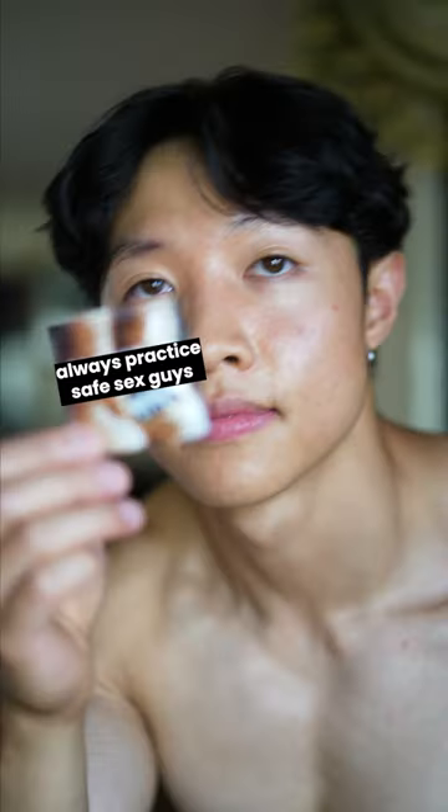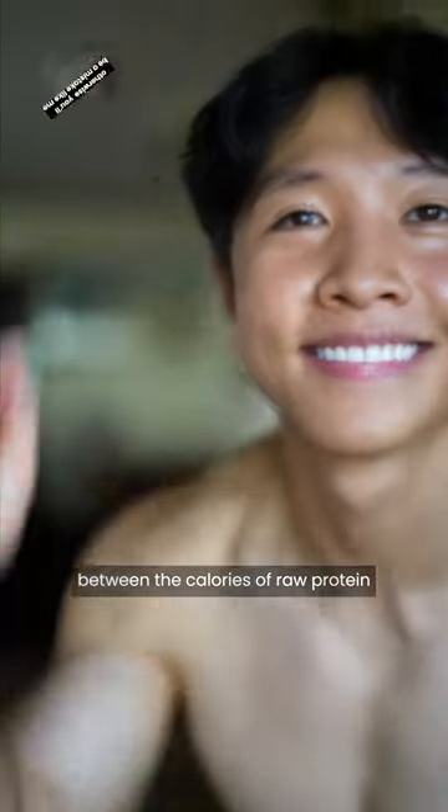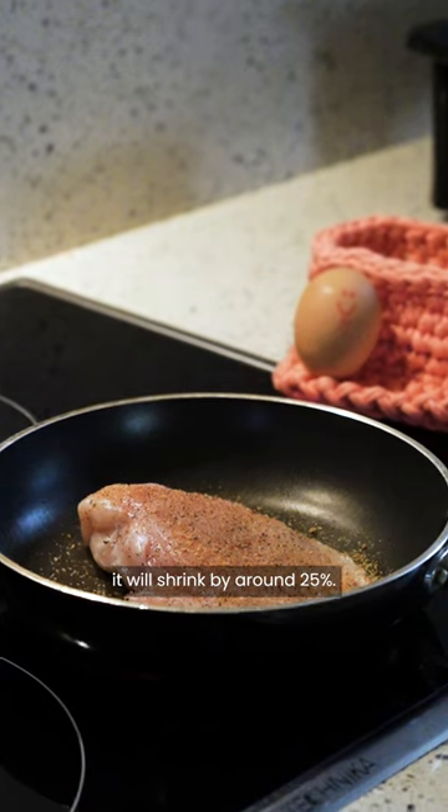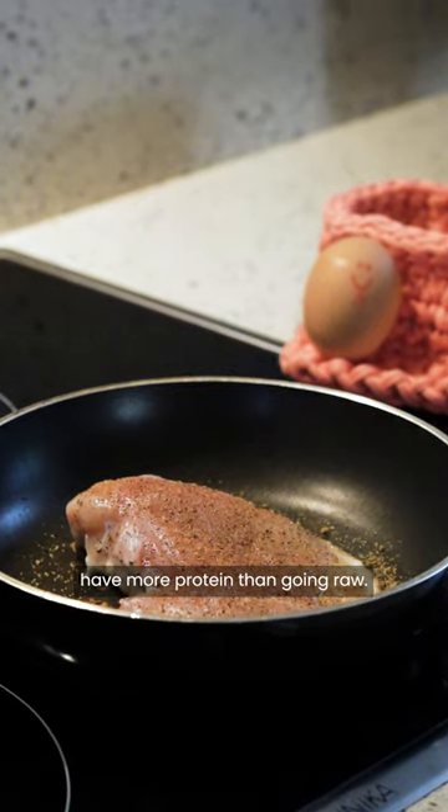Do you track your protein raw or cooked? There is a difference between the calories of raw protein and cooked protein. Usually when you're cooking protein, it will shrink by around 25%. So per 100 grams, cooked meat will generally have more protein than going raw.